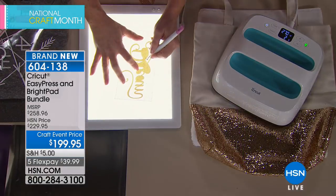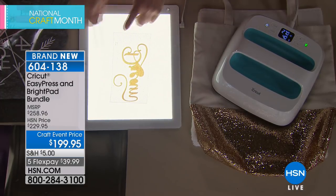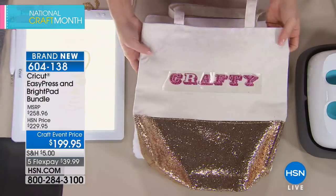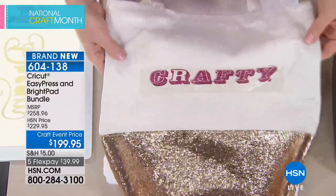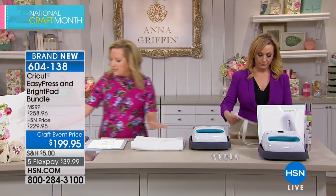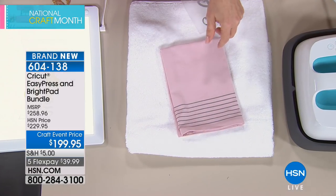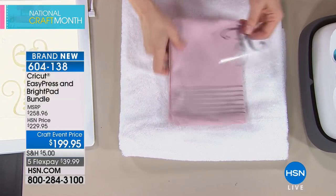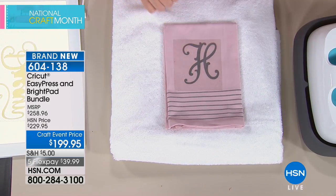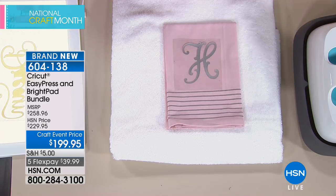The Easy Press beeps when it's ready. When working with it, let your iron-on cool after pressing. A demonstration shows making a beautiful monogrammed hand towel using the included foil iron-on. You set the temperature to 270 degrees and the timer to 40 seconds initially, then adjust — a guide in the box tells you the right settings for each surface type.